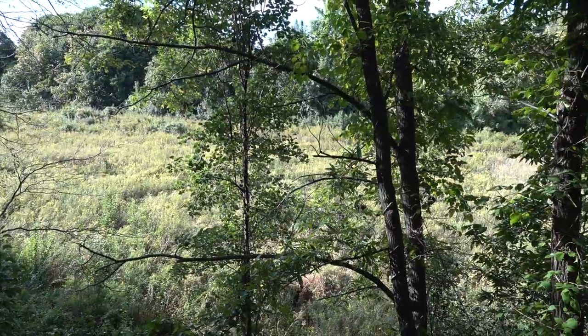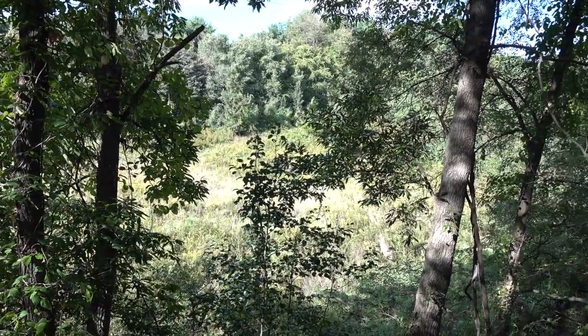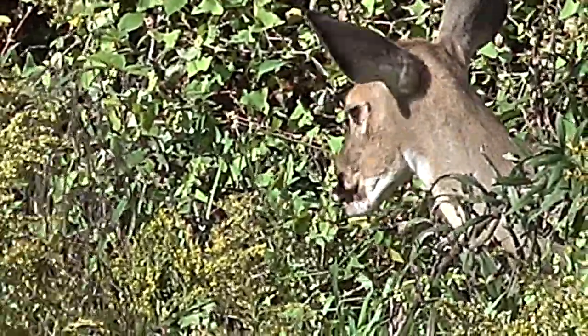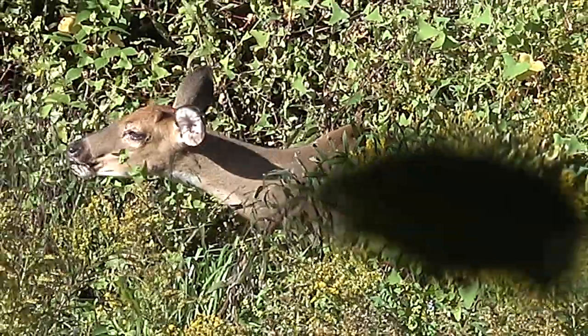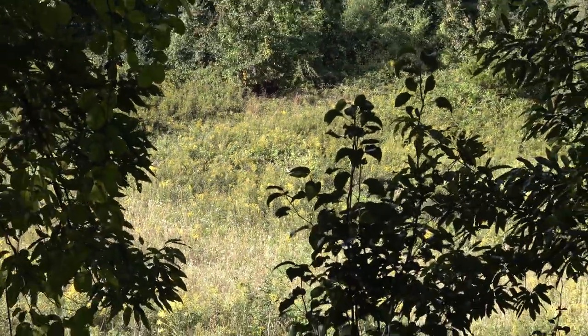Hopefully it's going to be a good sit tonight — going to sit back comfy and see what happens. That's that same button buck from last time, I'm willing to bet. It's only 4:05, so more than likely it was bedded down right there. There's a little bit of wind and it probably really helped my cause getting in here.